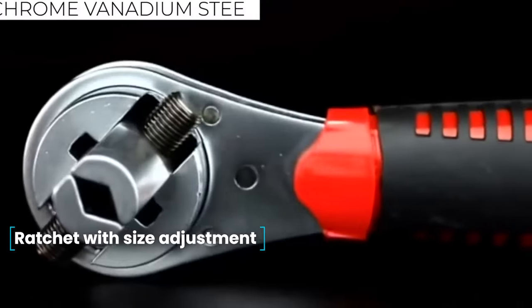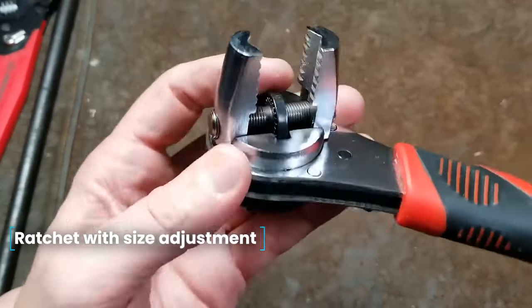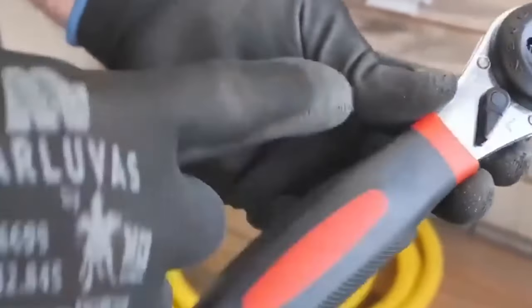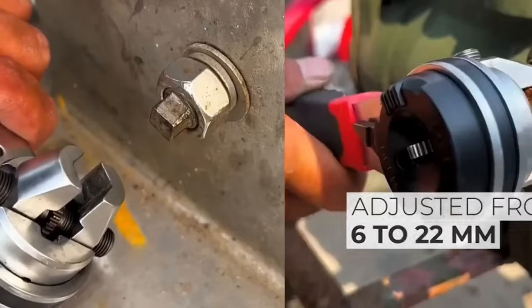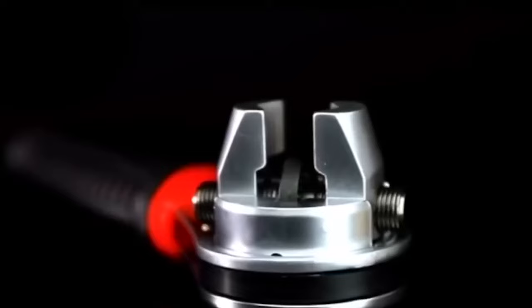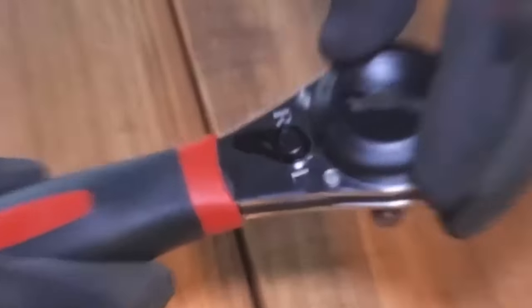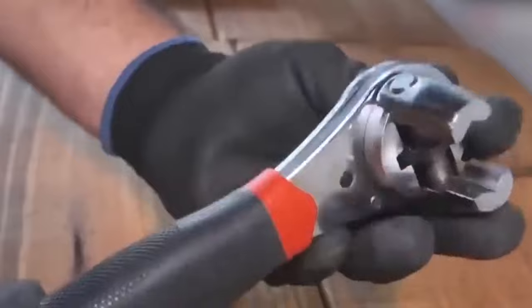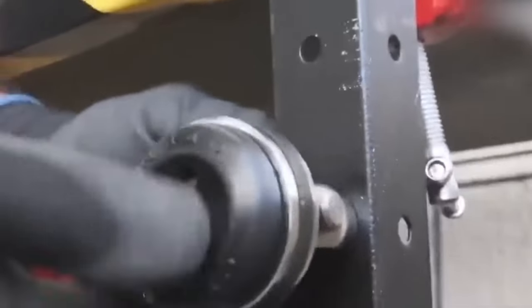Ratchet with Size Adjustment. Carrying a bulky suitcase with tools is not very practical — it occupies valuable space in the trunk and adds weight. It's more convenient to have an adjustable ratchet in your car. This tool allows you to easily loosen any nut and it doesn't take up much space. The ratchet is crafted from durable chrome-vanadium steel, known for its strength. The handle is coated with rubber to prevent slipping, and the ratchet size can be adjusted from 6 to 22 millimeters.